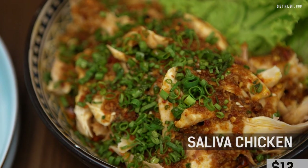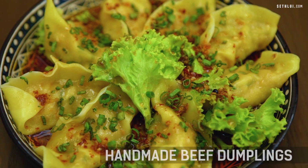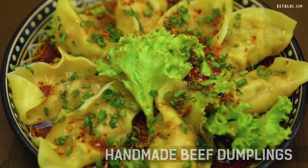We have the beef skewers here, and these are their hand-pulled noodles with three different soups — the plain clear soup, the dry, and the spicy. These are the grilled oysters. And here we have a uniquely named dish called saliva chicken — but it doesn't involve any chicken saliva, so don't worry about that. And here are the handmade beef dumplings, which are in limited run every day. There's a lady in the kitchen assigned solely to making the dumplings, so if they sell out for the day, that's it.